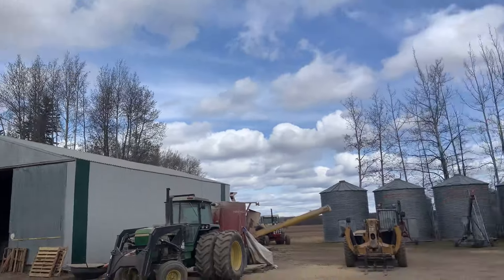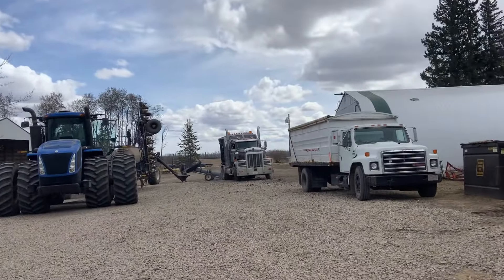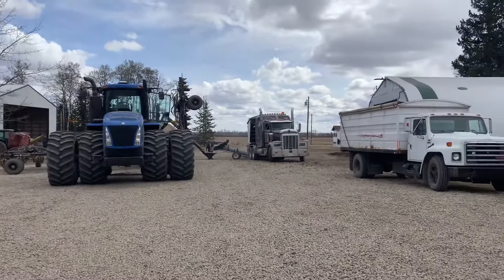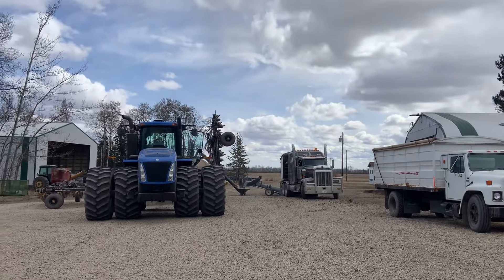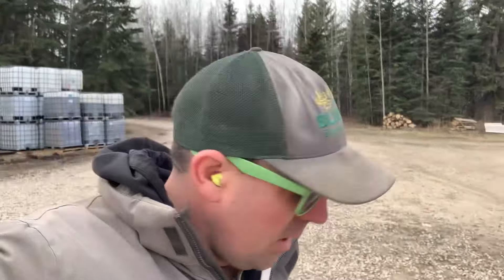Cory ran to town this morning and got a load of fertilizer, so they're filling up. The fertilizer seems to have quite a bit of chunks, so it takes a long time. We've got a really small screen on there, but we would rather take the time and screen all that stuff out.